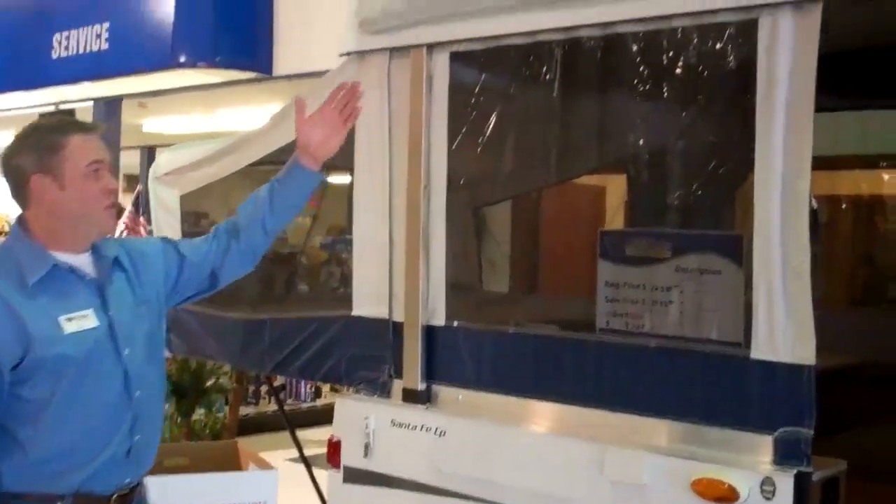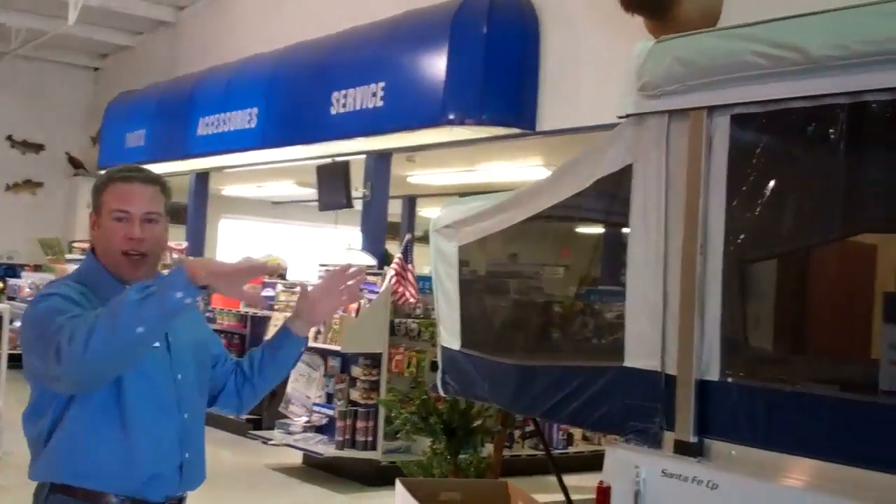We could also go on the outside. Back on the outside, there's an outside awning, so you could set this up. If we weren't in a showroom, we'd have a little more room, and you can have a nice area away from the sun where you can camp or have a picnic.